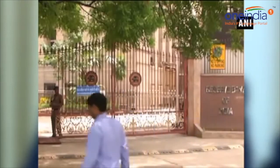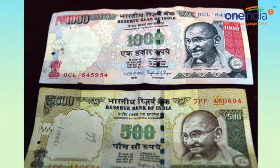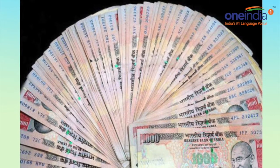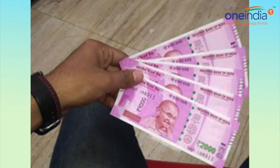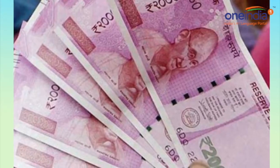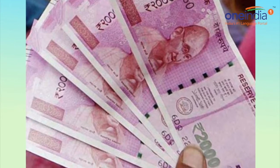Earlier on 8th November 2016, the government announced demonetisation to withdraw 500 and 1,000 rupee currency notes, amounting to around 86% of the currency in circulation of 17.9 trillion rupees. Since then, RBI has replaced these with a 2,000 rupee note and a redesigned 500 rupee note.